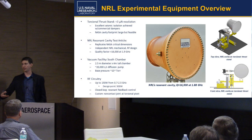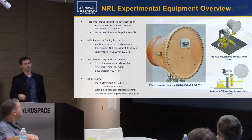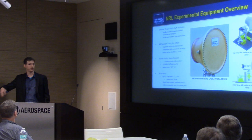Question: What was the heritage of that stand — was that something custom built for this program? It started out as a Busek system. We bought one, it was for another program, and we optimized it pretty heavily in-house.